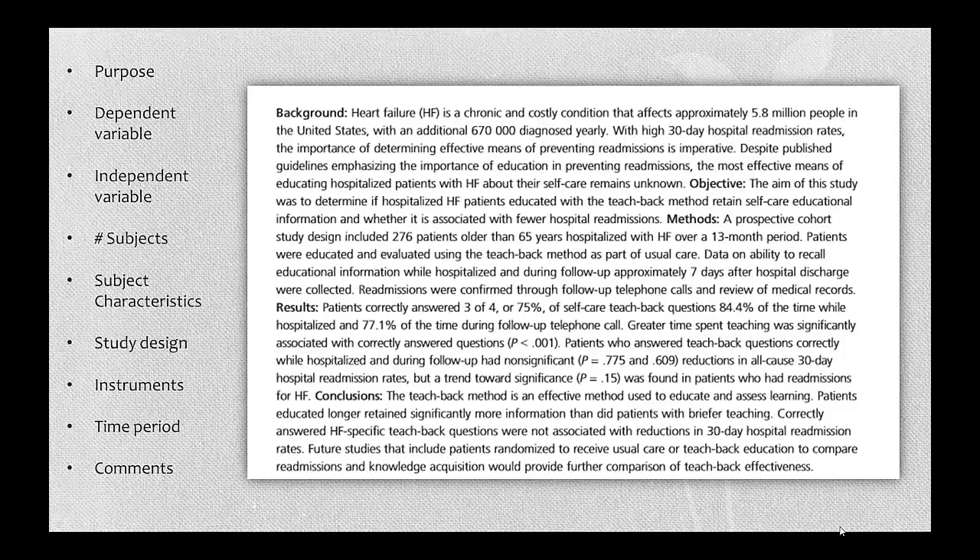Sometimes you can find all you need for the matrix right in the abstract, though that doesn't mean you get to skip reading the whole article — some of the most interesting details get left out of abstracts. This particular abstract is quite detailed, so I'll show you where I found what I needed for the matrix. The purpose is almost always stated towards the top. The independent variable is something that's controlled or manipulated by the researcher — in this case, it's performing the teach-back education method with heart failure patients. The dependent variable is what is measured; here they're looking at information retention and hospital readmission rates.